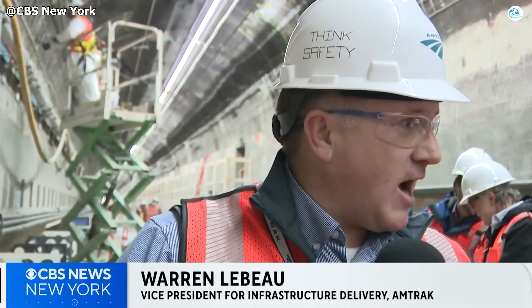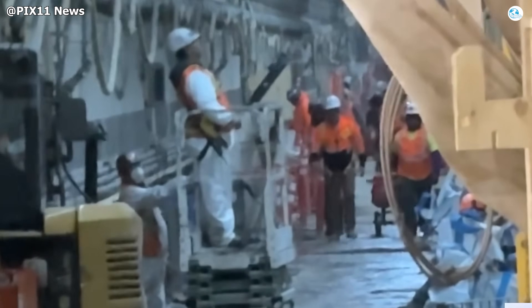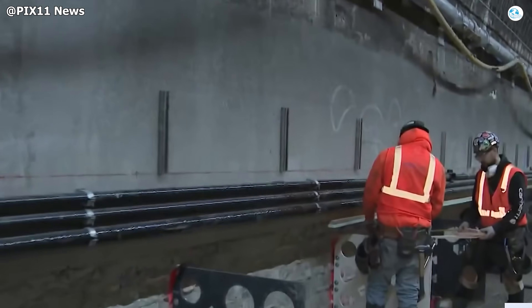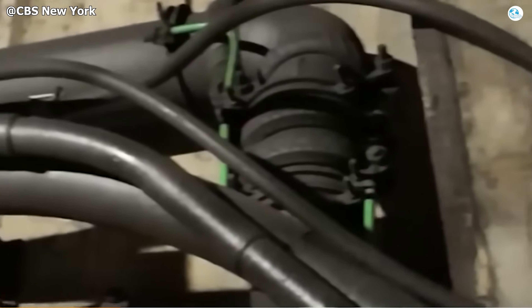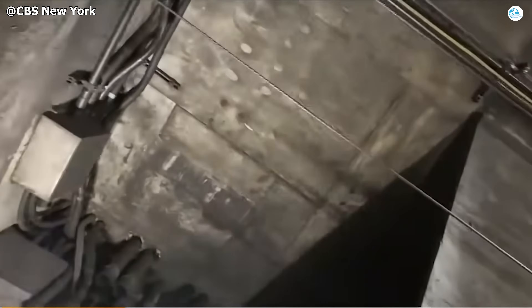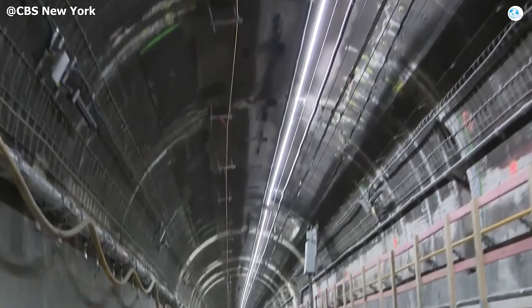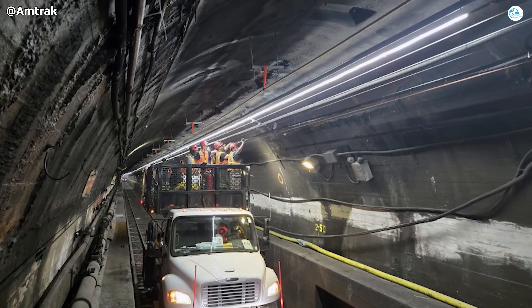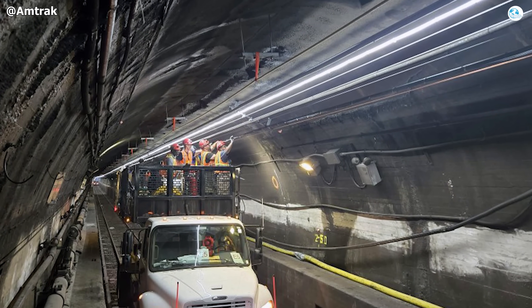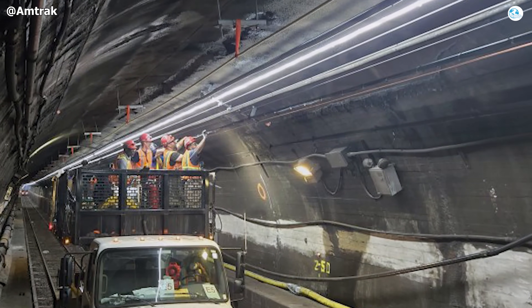As Warren LeBeau, Amtrak's vice president of infrastructure, puts it plainly: "We completely removed the bench walls and all the electrical conduits inside and found them severely damaged." That discovery set the stage for an all-new wiring and signal system. Thousands of meters of corroded, salt-soaked cables have been cut out and discarded, replaced with neatly organized bundles of fiber-optic and electrical lines built to 21st-century standards critical for stable operations and long-term reliability that should extend well into the next century.